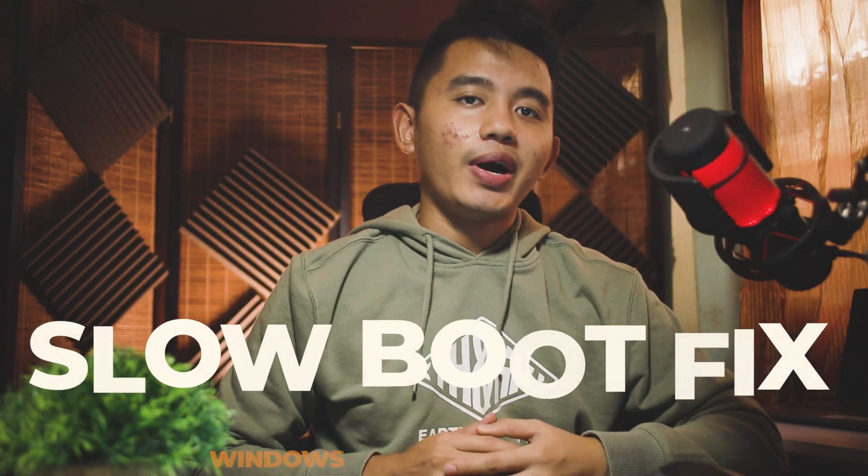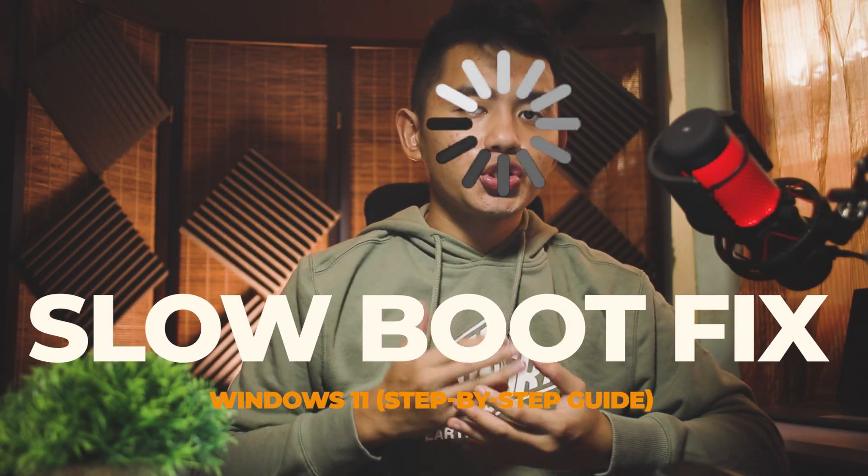In today's video, I'll be showing you how to fix the slow boot or startup problem that you might be encountering in Windows 11.